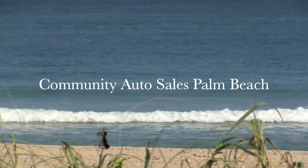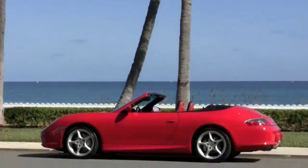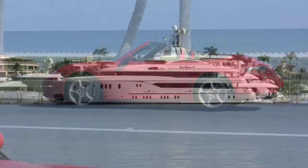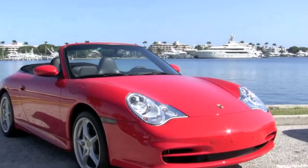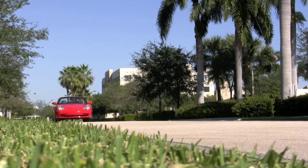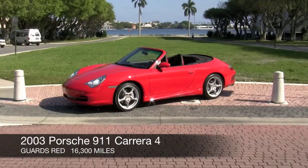Welcome to Community Auto Sales Palm Beach here in South Florida — this is the place to find beautiful sunshine, beautiful beaches, and beautiful automobiles. If you're a Porsche enthusiast and in the market to get the most 911 for your money, how about a Carrera 4 with twenty-two thousand dollars in upgrades and exclusive options?